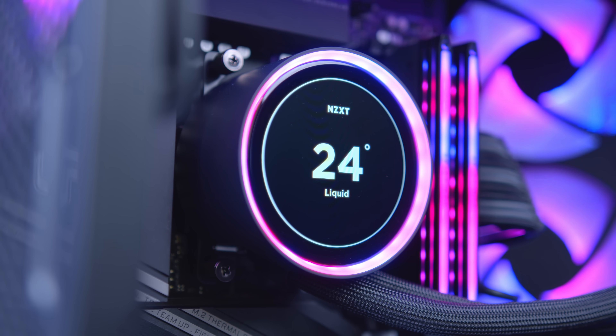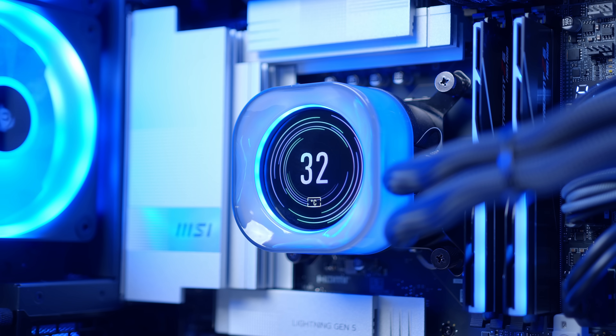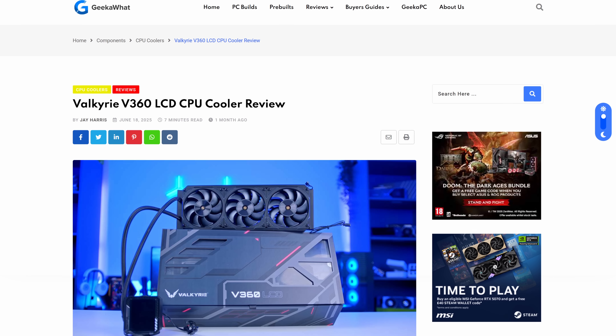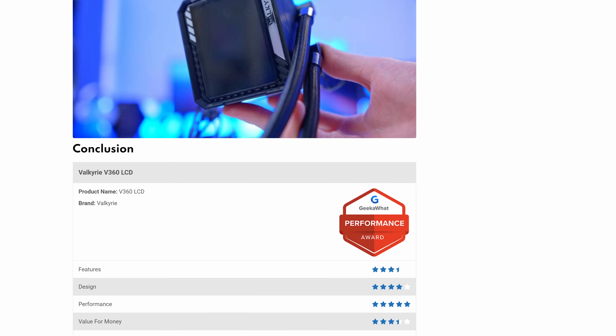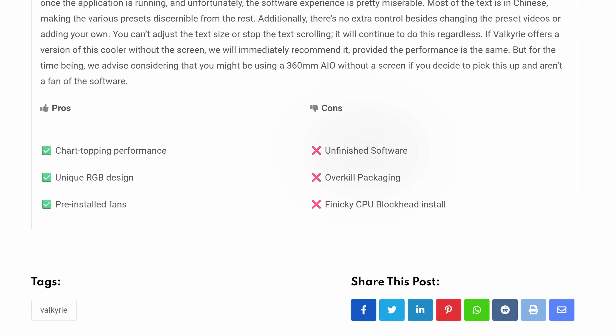IQ Link still remains a little buggy, and while Valkyrie's recent V360 cooler — which we reviewed very positively on our website — performed very, very well, the software is ultimately what let it down.